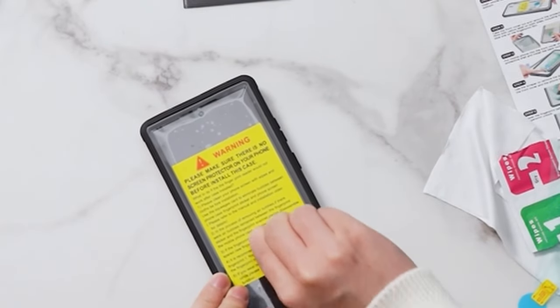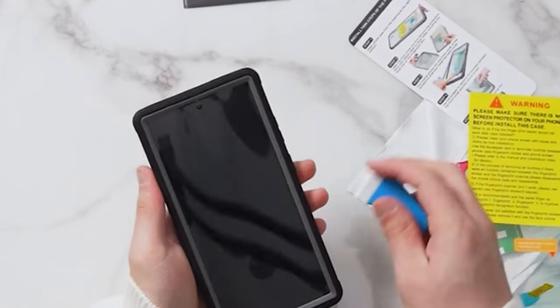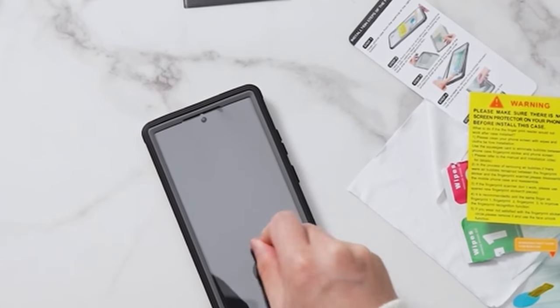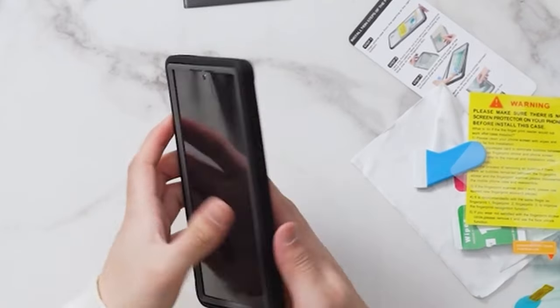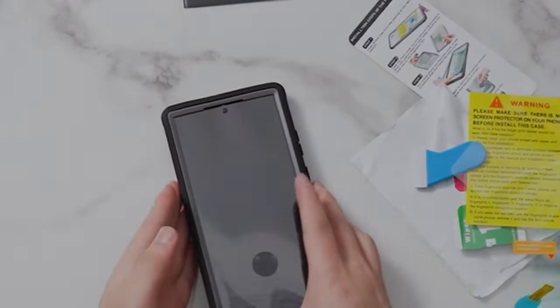The additional protective measures for the screen and camera are notable strengths of the Temden Cosmo case. With a 2.0mm raised screen edge and a 1.6mm raised camera edge, the case offers enhanced protection against potential damage, providing users with peace of mind regarding the safety of their phone's vital components.